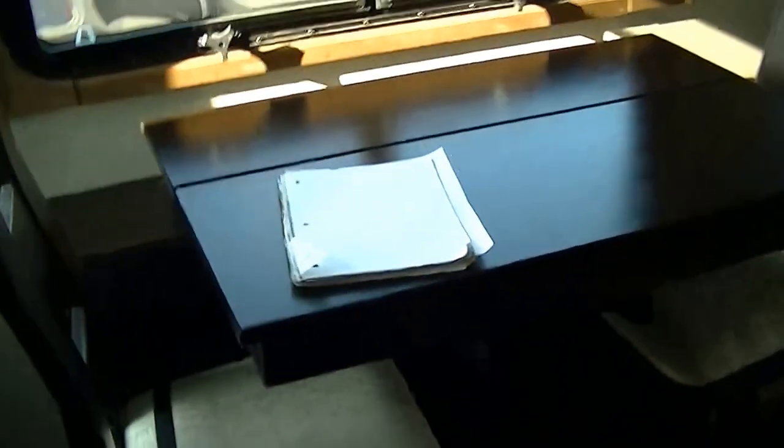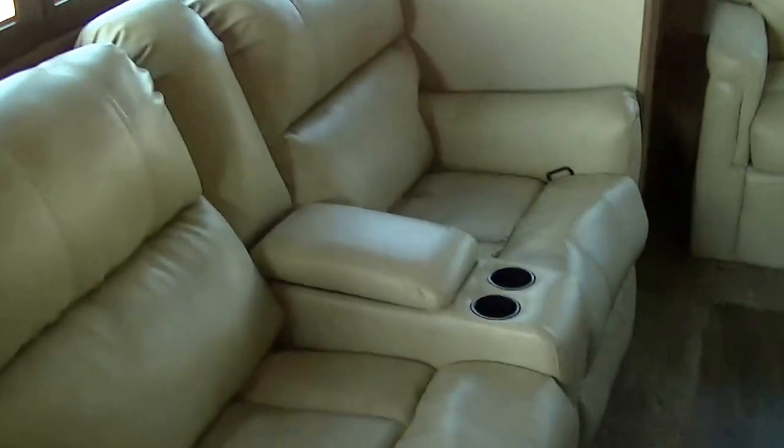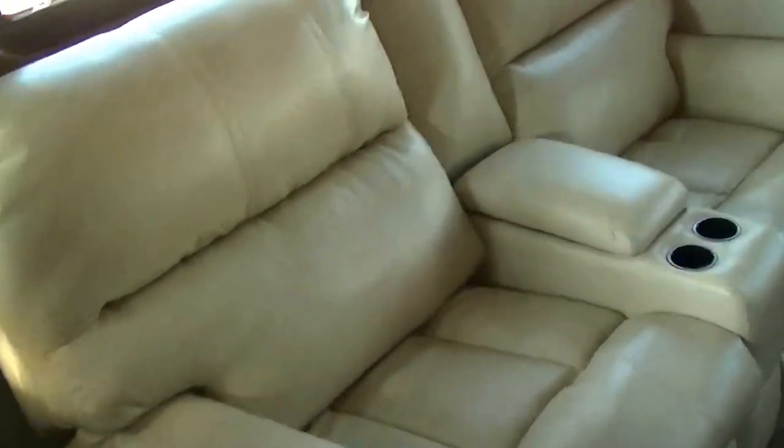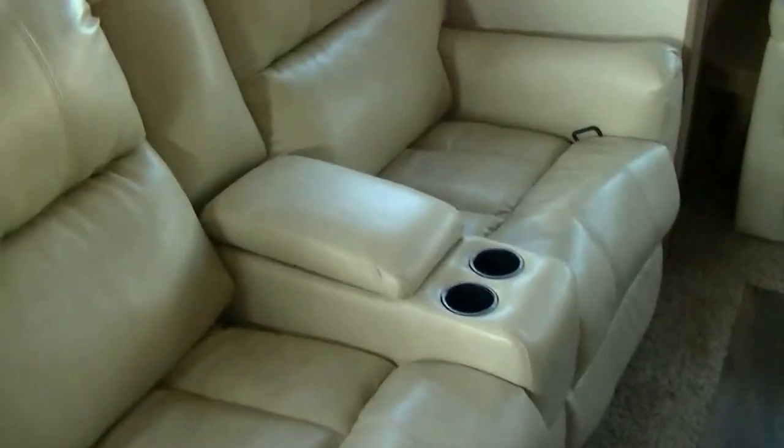All right, we'll start over here. We got a bar-style table with tall chairs — actually four chairs, two of them fold-away. Two people can eat in true style right there with some artistic lighting. Movie theater seats right there — kick back, put your feet up after a long day of fun in the sun. Relax with your favorite beverage and watch that great big old built-in flat-screen TV. That's a big one. And if you're not into the TV, well, just turn on the fireplace and get a little ambiance going.